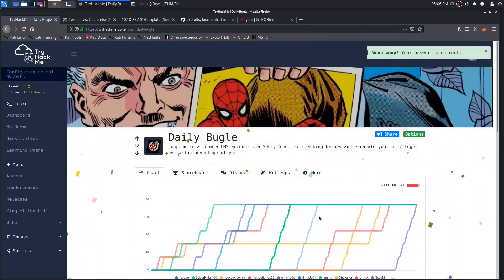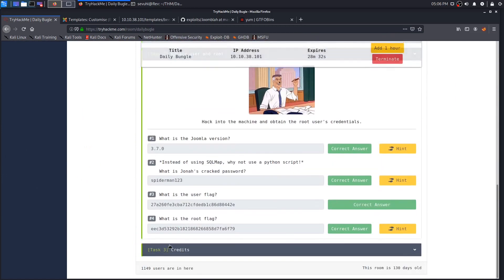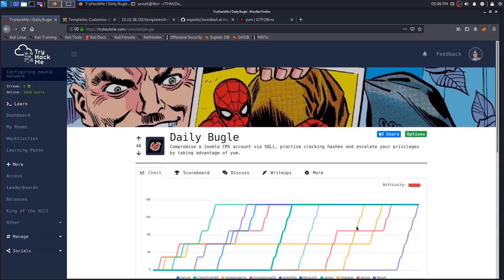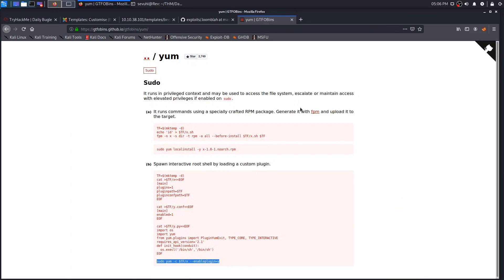That final task is just credits, so we can mark it complete. I'm sorry I can't explain the GTFOBins yum exploit confidently — I'll go through the write-ups and see if someone explains it better and maybe link it in the description. I really appreciate you watching this video. I hope you learned something and this helped if you got stuck. If you have questions, comment below. Have a great rest of the day — see you on the next video!